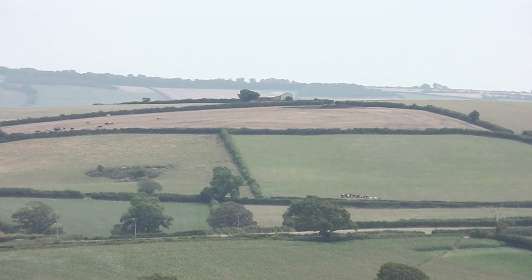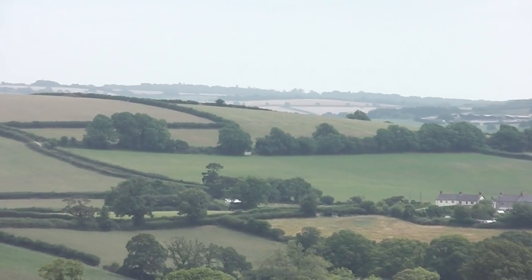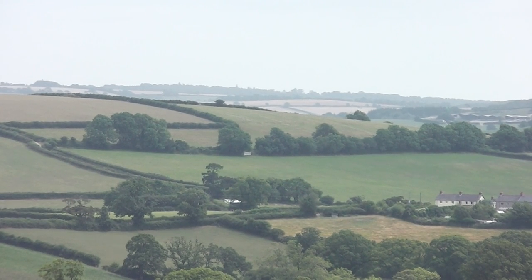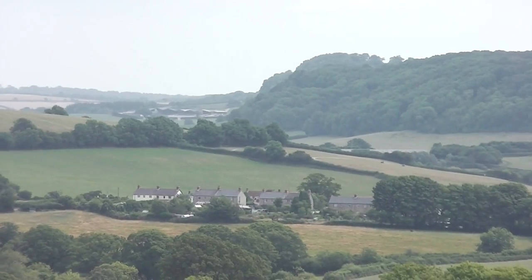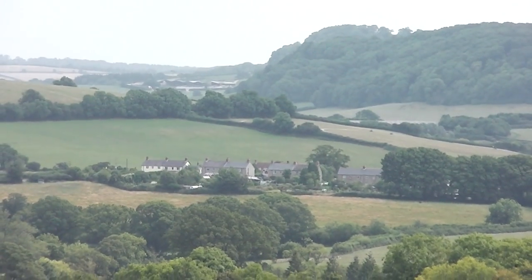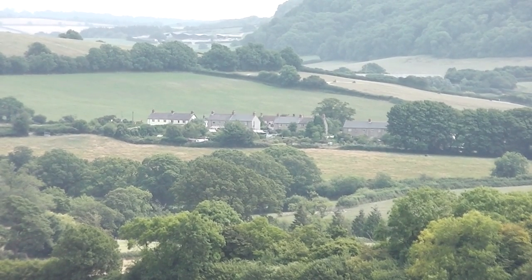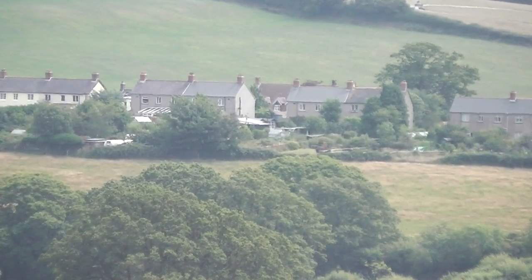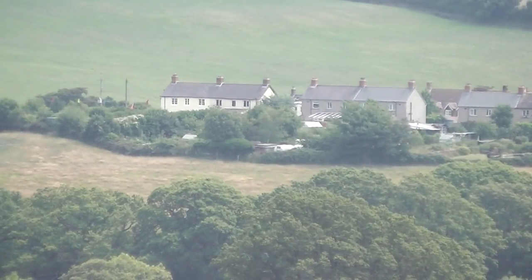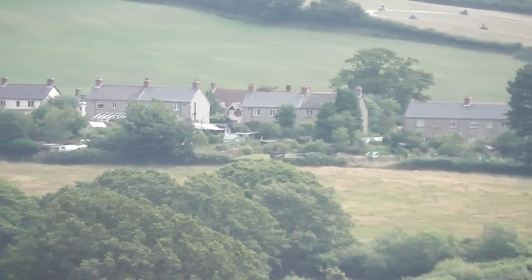If we come down a bit I can zoom in on our house and see what the camera makes of it. I've got it on the tripod at the moment. I think that's where the houses are — number one, number two, number three, number four, number five, number six, number seven.